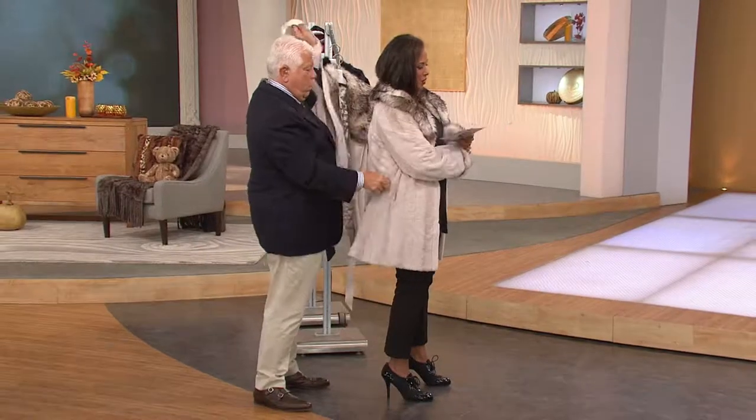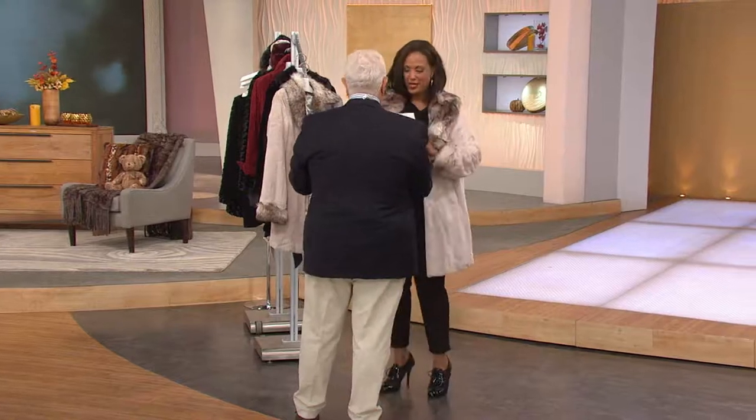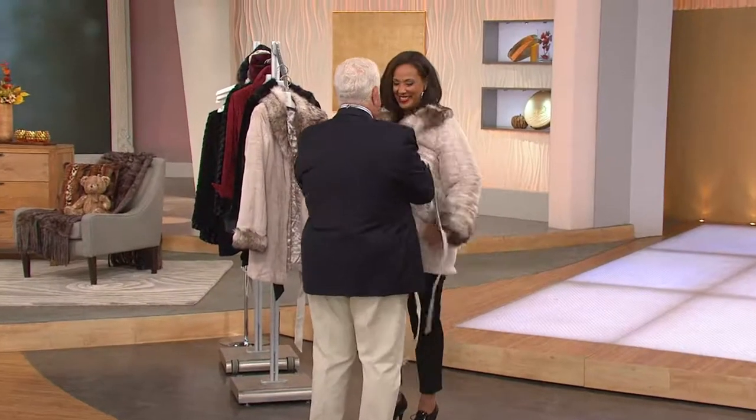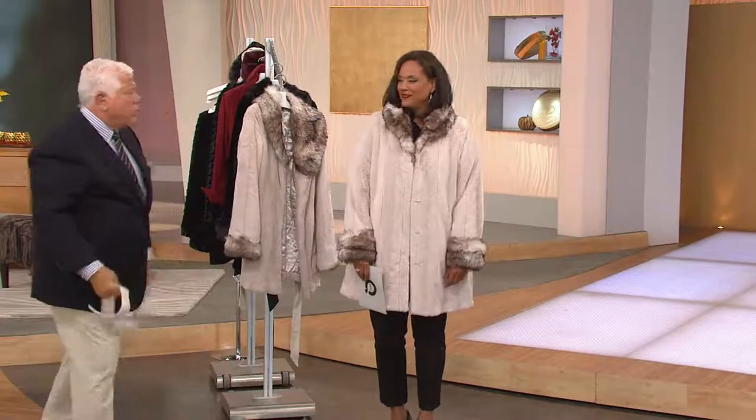Dennis's belted faux fur shawl collar coat with the pockets. You look like Mrs. GotRocks in this. I like that look, I like that a lot. Oh, this is pretty. Is that gorgeous? This is very pretty. Yes, very nice.